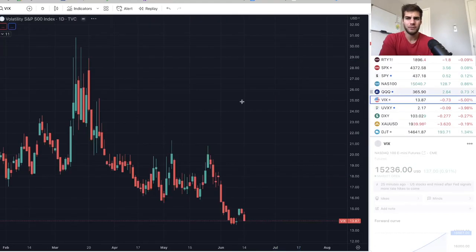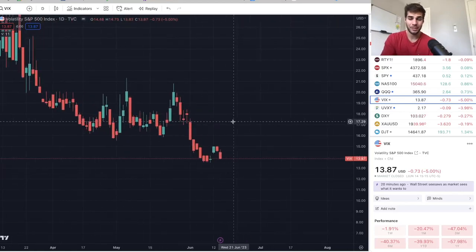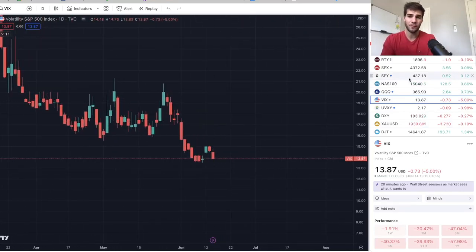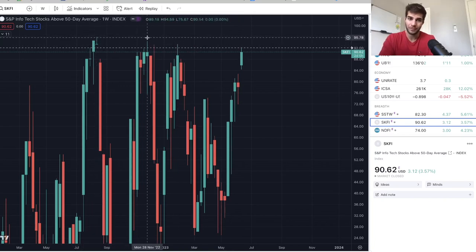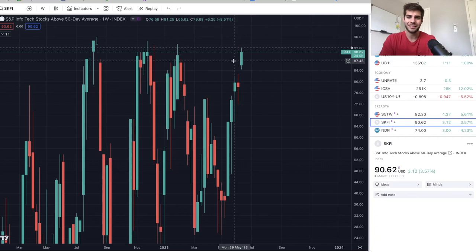VIX sold off aggressively — VIX keeps getting suppressed, nothing really looking good for confirmation there. SKFI — this is S&P 500 stocks above their 50-day average — it marks tops. Every single time we get up here, this was a major top: this was the August top, this was the end of November top, and this was also the February top. We're currently at the same levels, so very close to topping there, we're about to turn. But again this is on a weekly chart, so there could be another week or two of this before we go to the downside.